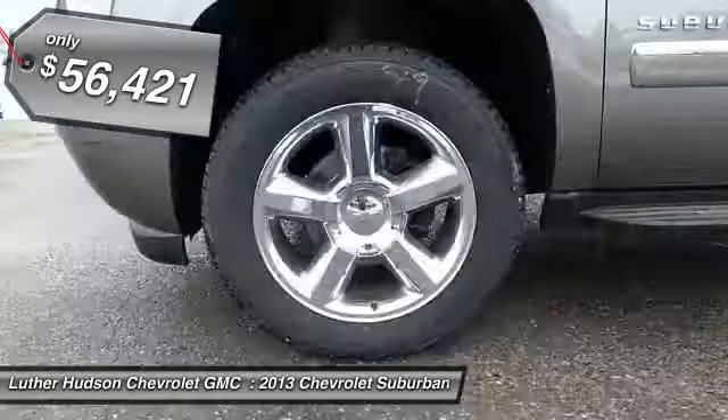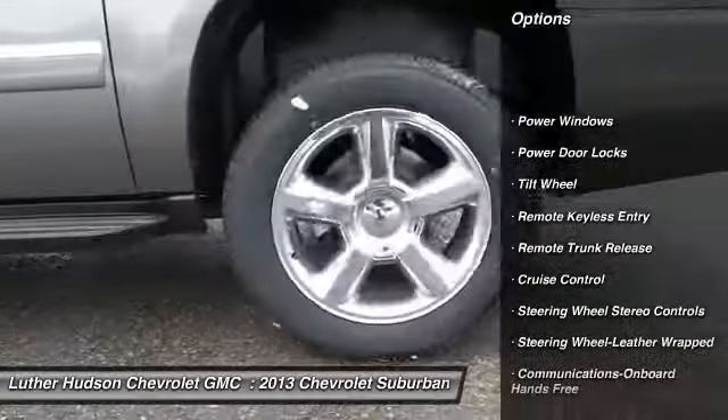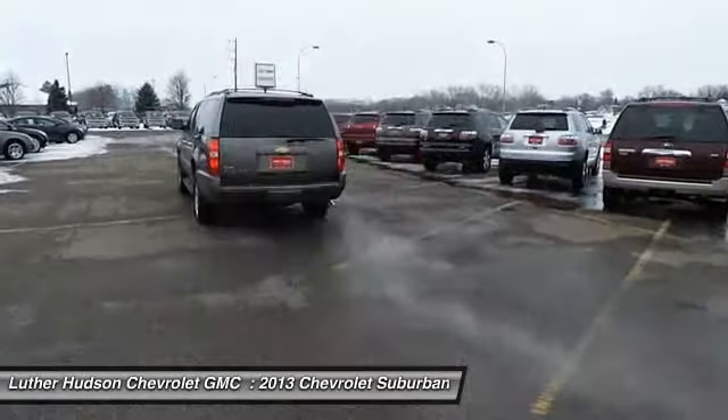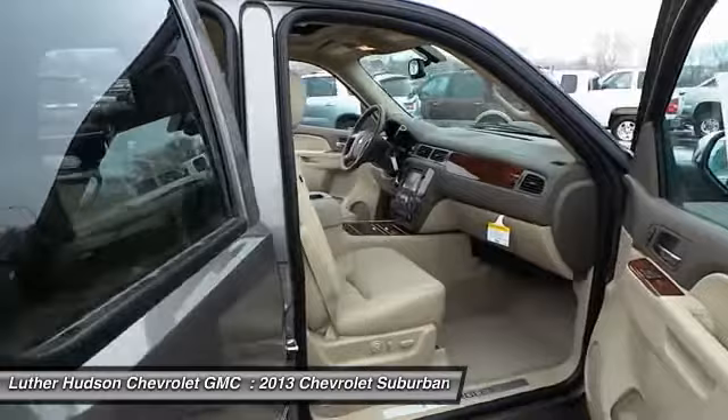Here are some of this vehicle's great options: Four-wheel drive, anti-lock braking system, traction control, running boards, navigation system, quad seating, power passenger seat, HomeLink garage door opener, front air conditioning, and power steering.